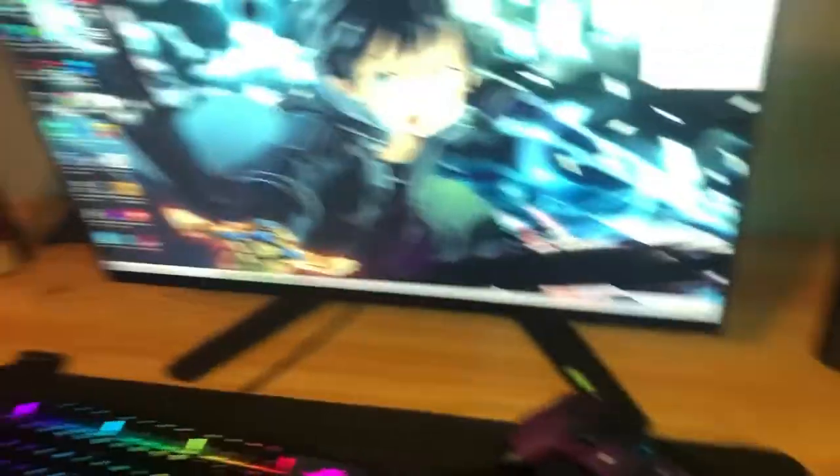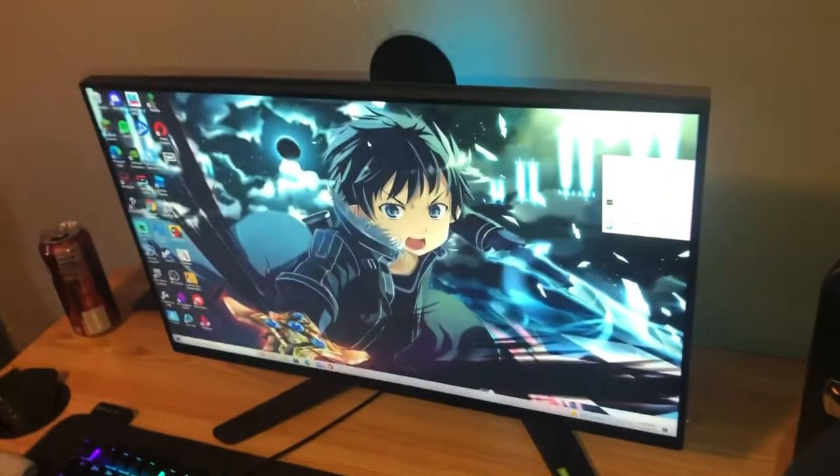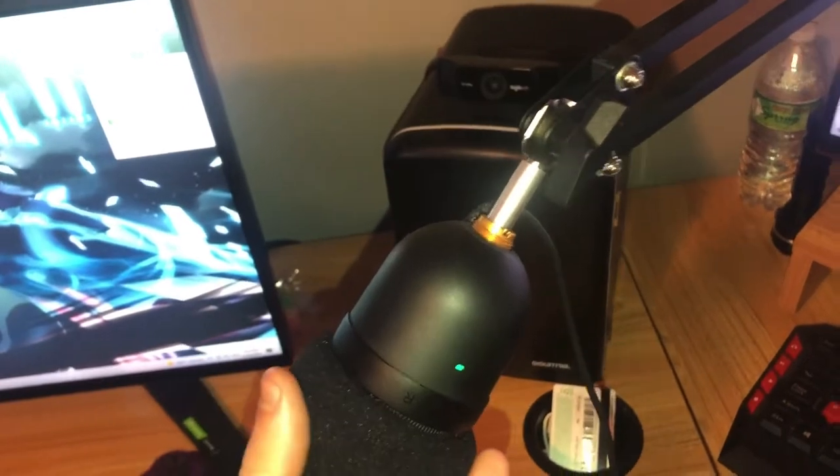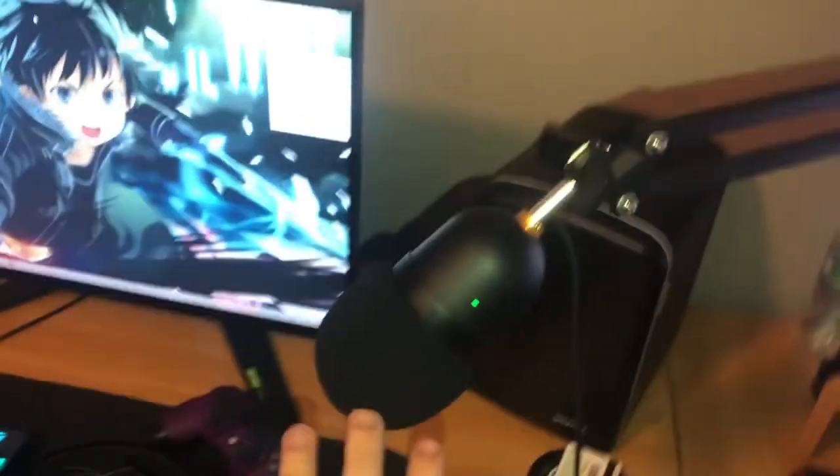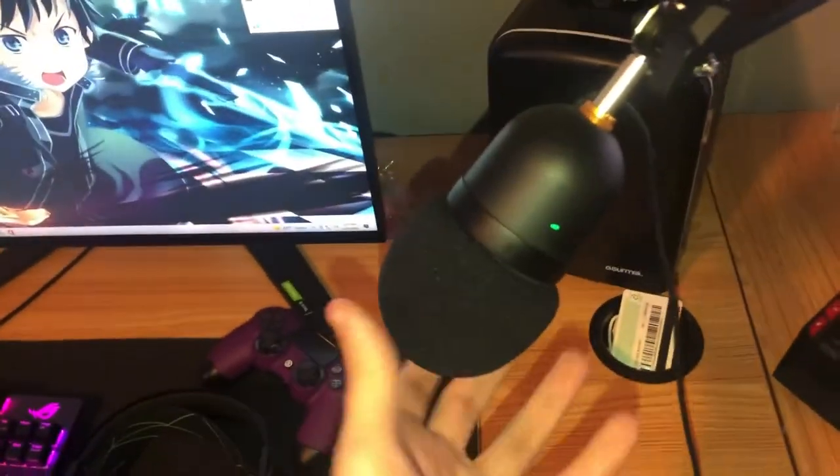I got an AOC 144Hz monitor — it's really nice. I used it before I started playing on the Alienware. I love this monitor, it's a good monitor but the Alienware is just a little bit better. The mic is a Razer Seiren Mini, maybe — I got it for about 30 bucks and bought the stand too on Black Friday. It was a really good deal, so yeah, it's a budget mic.